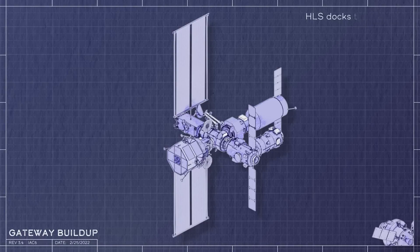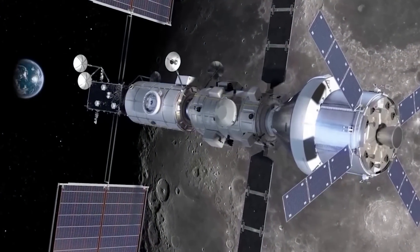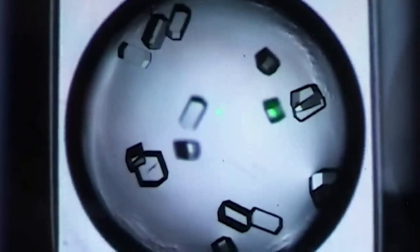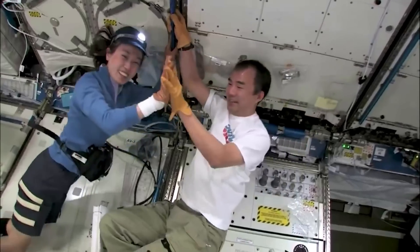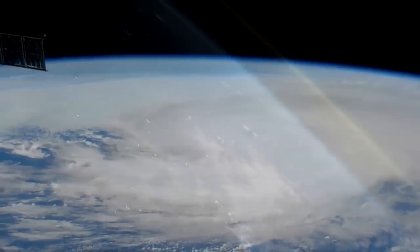As NASA gets closer to the first launch of HALO and PPE, we can watch as the station comes together over the following years in support of the Artemis program. NASA and its three main partners are all working on their respective contributions. NASA is working on the two initial segments scheduled to launch in late 2024, and not long after, the ERM and IHAB modules will launch and expand the station and its capabilities. We will have to wait and see how it progresses and the impact it has on the space industry.